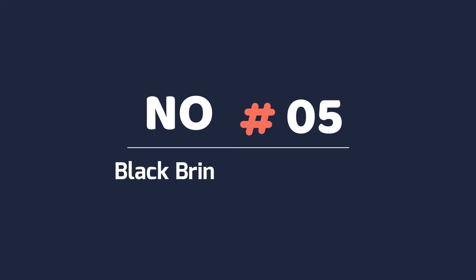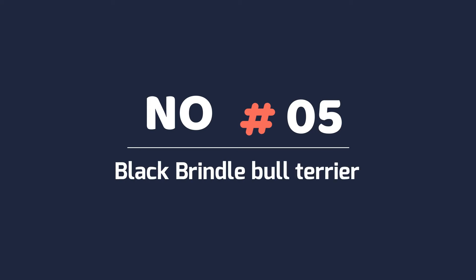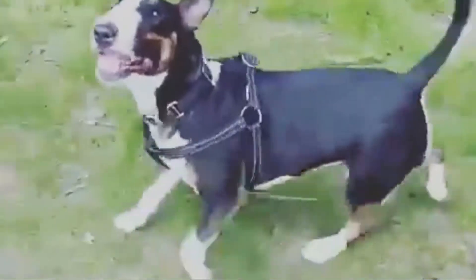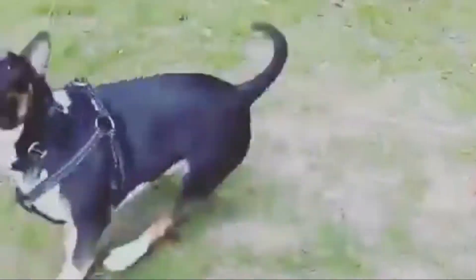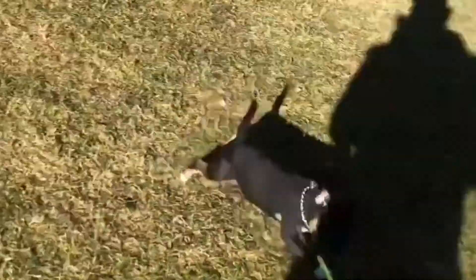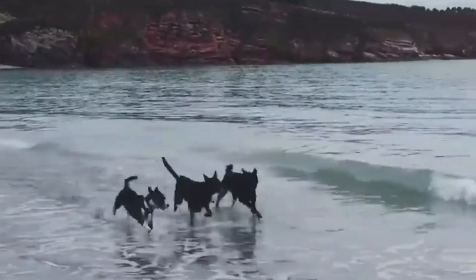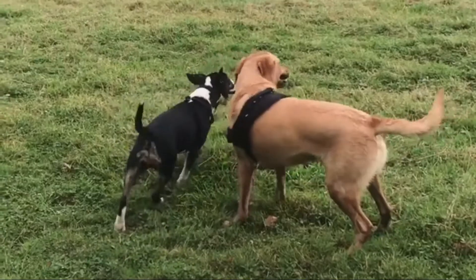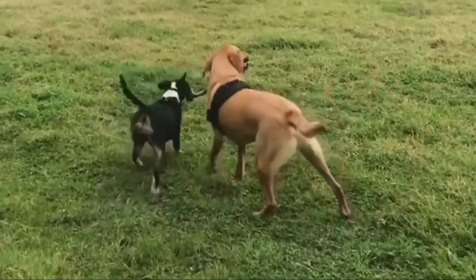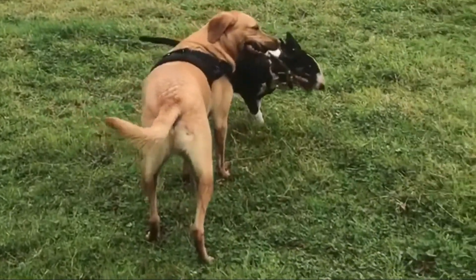5. Black Brindle Bull Terrier. If minimal white is present, it is called black brindle solid, but if there is black and brindle coloring with white markings on the face, collar, chest, underbelly, feet and tail, then it is called black brindle and white. This pattern is black with brindle markings on the eyebrows, cheeks, chest, lower legs and bottom. The brindle's colors can be very variable.